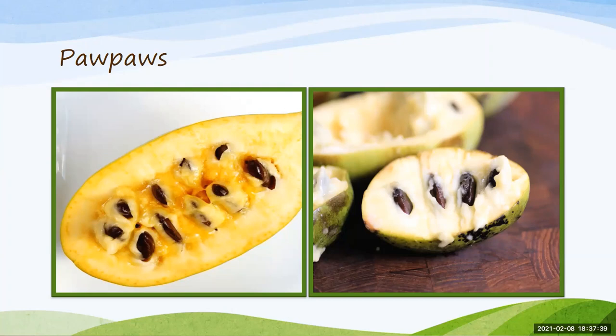You can save pawpaws after picking for about three to five days, but if you store them in the refrigerator — just remember not to store with fruits like apples that give off ethylene gas — you can keep them for about one to three weeks in the refrigerator, or up to a year in the freezer. Just be cautious about freezing because it's a pulpy, custardy fruit and you lose some of the texture. So if you really like the texture, you might want to just eat or use it fresh.